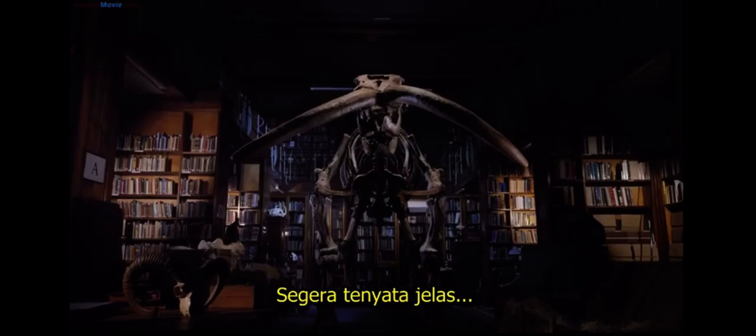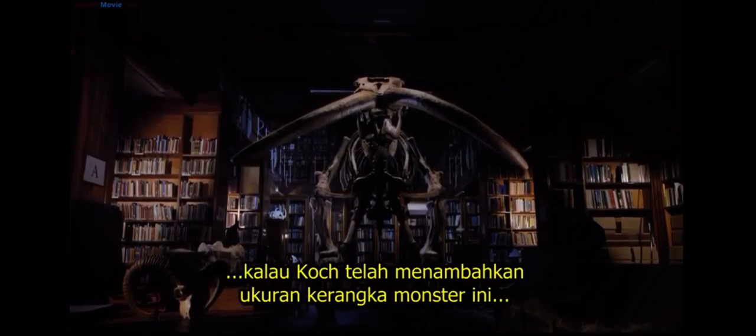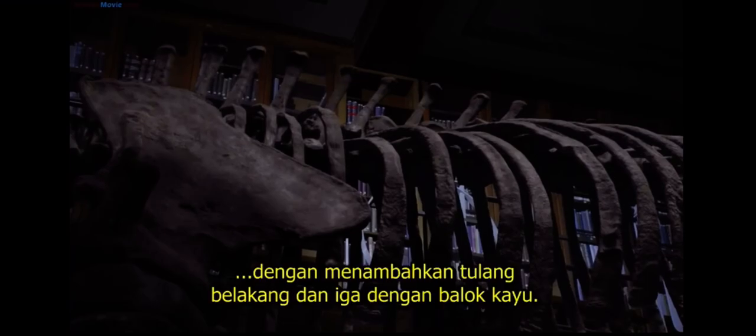It soon became clear that Koch had increased the size of his monster skeleton by adding extra vertebrae, ribs, and even blocks of wood. The Missouri leviathan was a fraud.